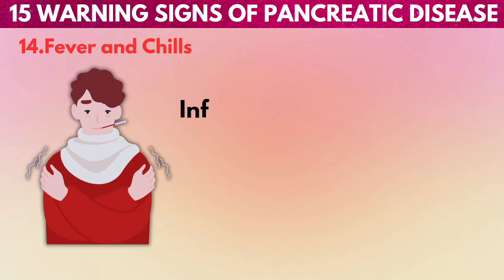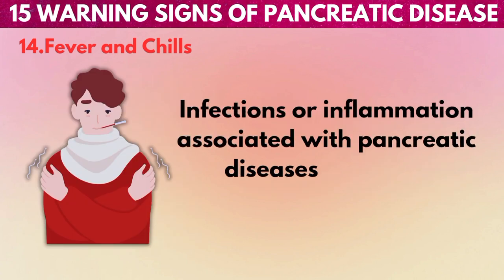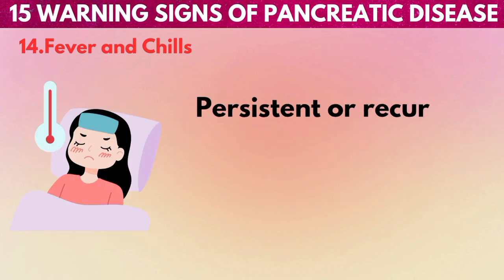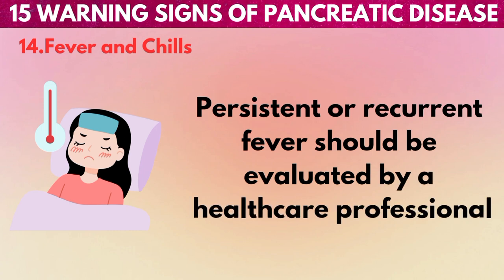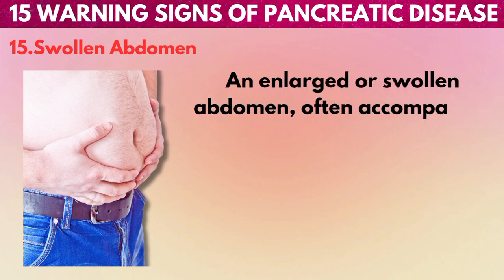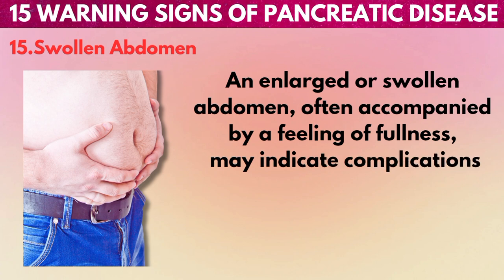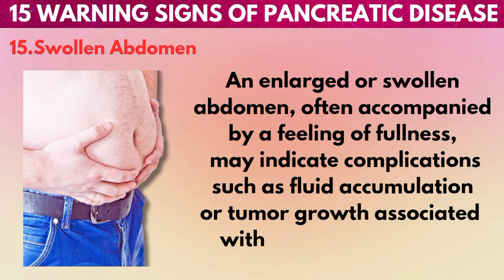14. Fever and chills: Infections or inflammation associated with pancreatic diseases may lead to fever and chills. Persistent or recurrent fever should be evaluated by a healthcare professional. 15. Swollen abdomen: An enlarged or swollen abdomen, often accompanied by a feeling of fullness, may indicate complications such as fluid accumulation or tumor growth associated with pancreatic diseases.